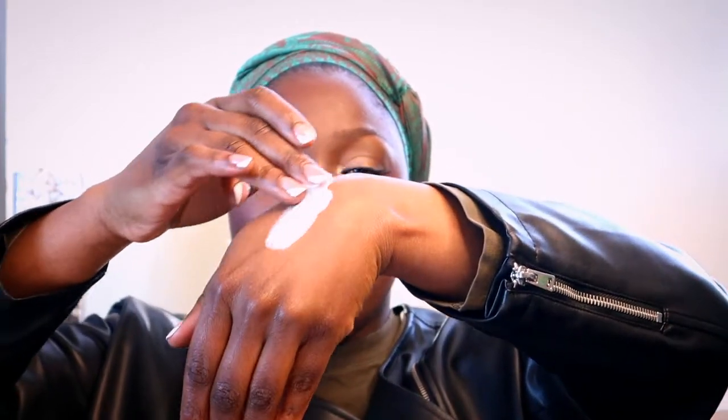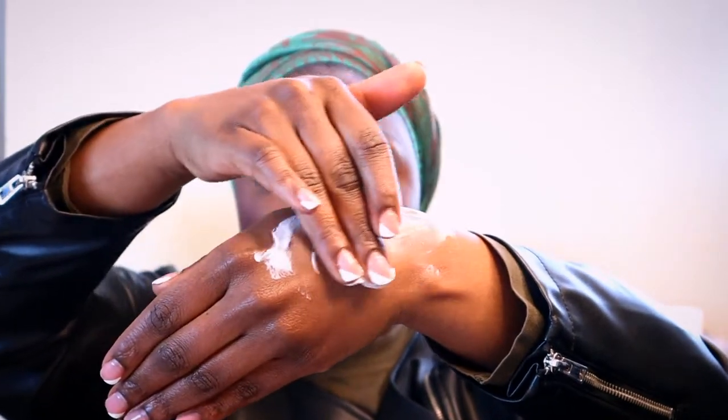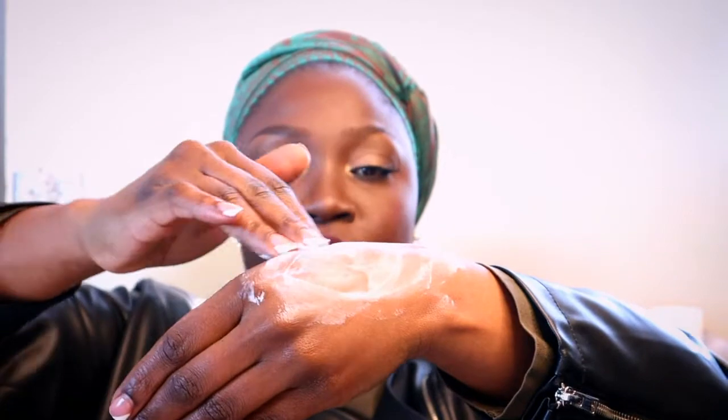I'm just going to show you guys how it applies so that you can see the smoothness as well as how it sits on your skin. I'll quickly rub this into my hands, and then let's get to the ingredients.